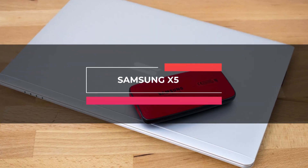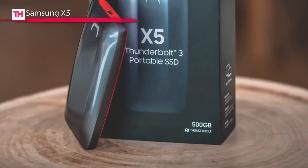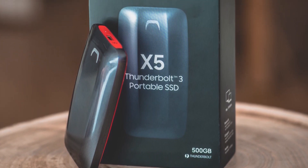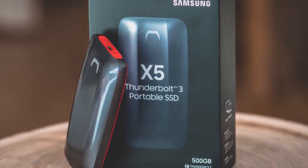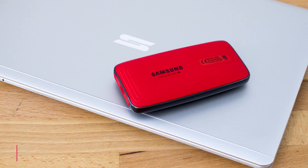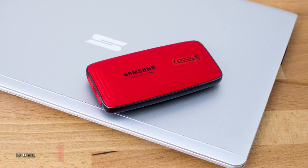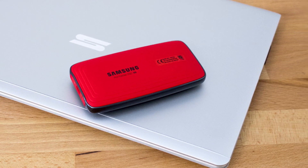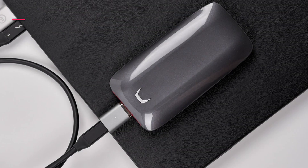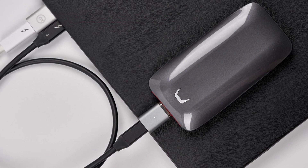Moving right along, the next product on our list is the Samsung X5. This portable SSD from Samsung is built with a 1TB NVMe SSD and a Thunderbolt 3 interface to deliver read and write speeds of up to 2800 megabytes per second and 2300 sequentially. Its full metal body with glossy top and non-slip bottom mat withstands drops of up to 2 meters, and its shock-resistant internal design features dynamic thermal guard technology to help maintain optimal performance and temperature.